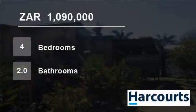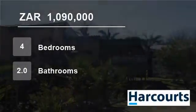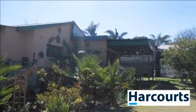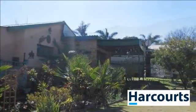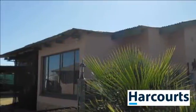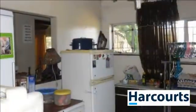Welcome to this four bedroom house for sale in Amalilani, South Africa for R1,090,000. Large family home on a stand of 1,289 meters, close to schools and shopping centers.